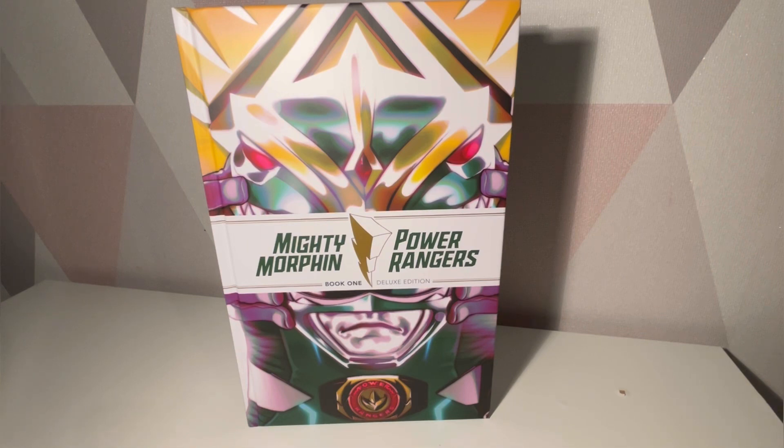I was lucky enough to collect all the legacy variant covers that kept the original number, but they still kept it Mighty Morphin and Power Rangers.